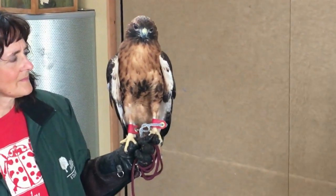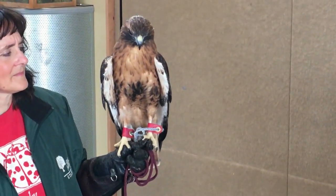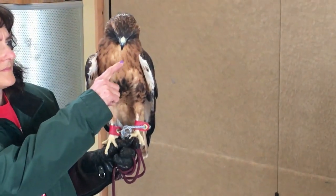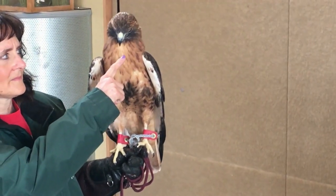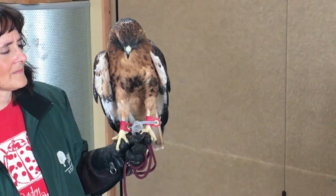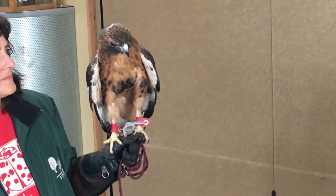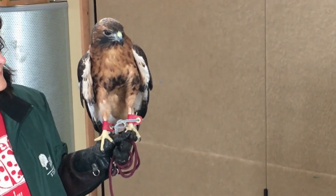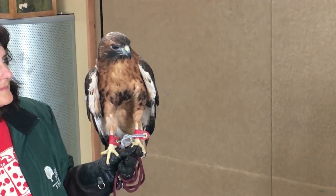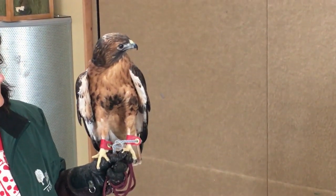Now let's look back at Samson and see if we can find some of his adaptations. Samson has on his face a nice, strong, curved, sharp beak. This beak allows him to take his prey and tear it like a steak knife into bite-sized pieces, because Samson needs to swallow his food whole. He can't chew because he doesn't have any teeth. Birds don't have teeth because teeth are too heavy and they wouldn't be able to fly. So his curved, sharp beak is an adaptation.